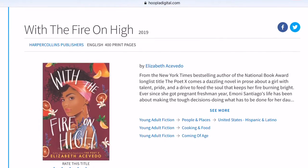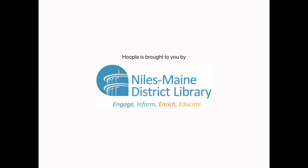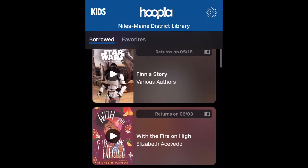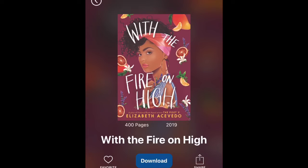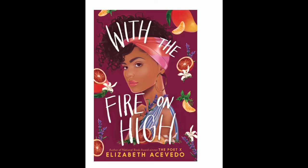I could read the ebook right here in the browser window, but Hoopla also has a free app for phones and tablets, so I'm going to open the app and read the ebook there. Here is what I have checked out — you can see With the Fire on High. I'm going to open it and it takes just a moment to download before I can begin reading. And here it is.